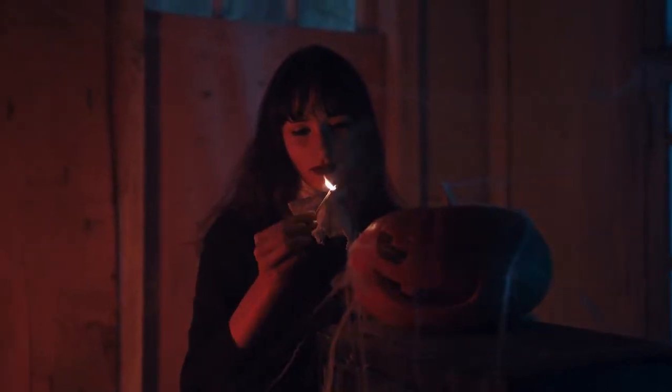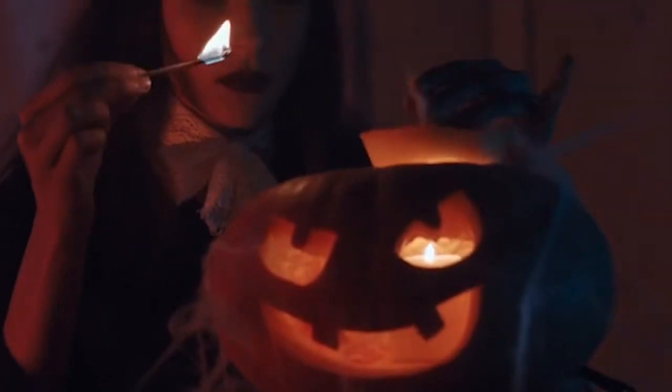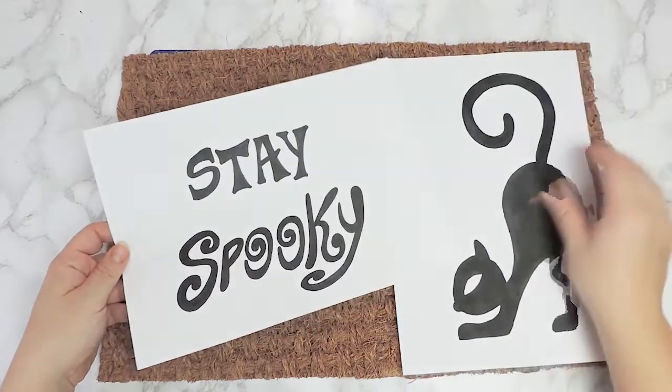Hi everyone, welcome, and welcome back to Trendy Mommy. It's almost time for spooky season, and so we're here to bring you a spooky story while we show you how to create a cute doormat for your front door.